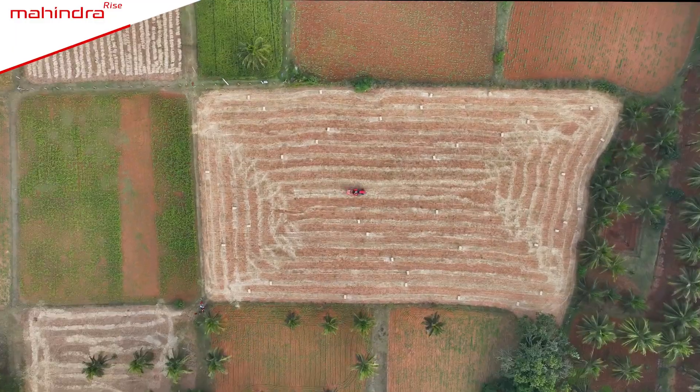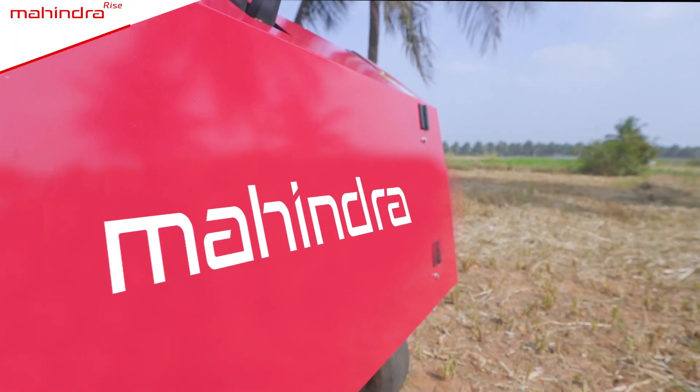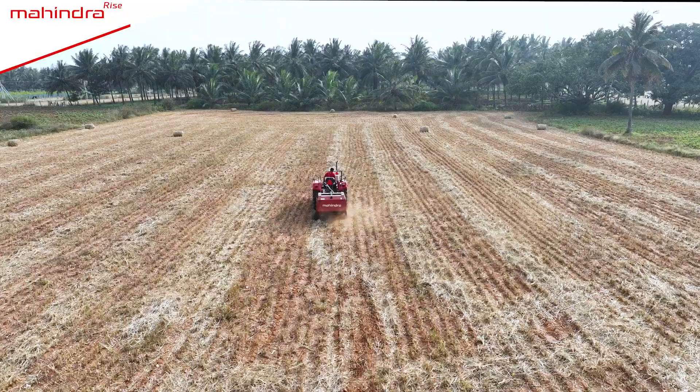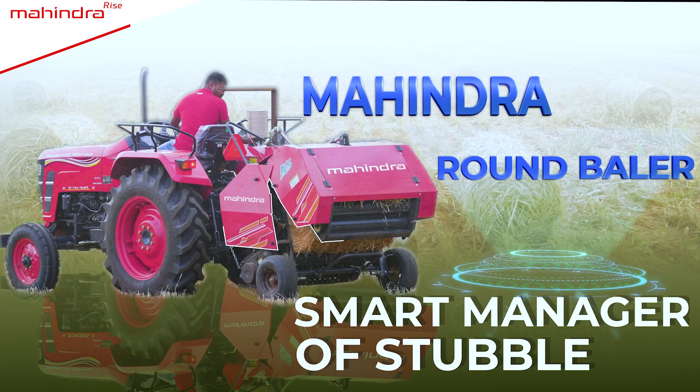Because Mahindra presents the Round Baler, which takes care of stubble removal from farms. Farmer's new friend — Mahindra Round Baler.